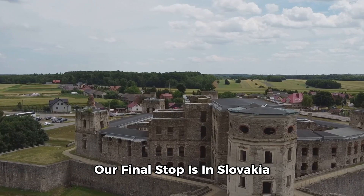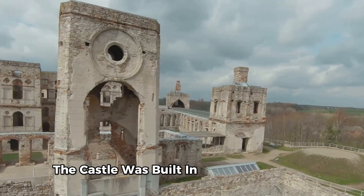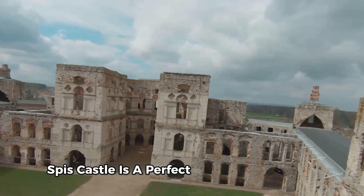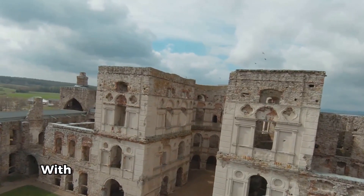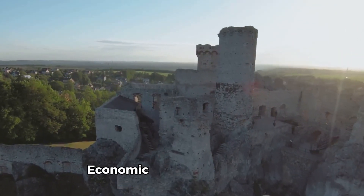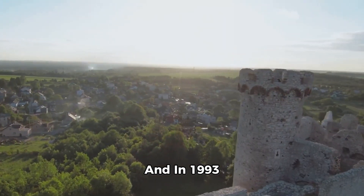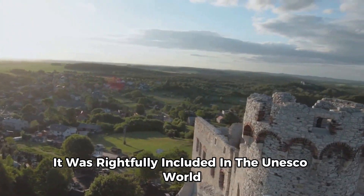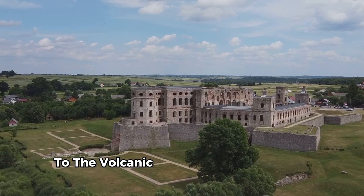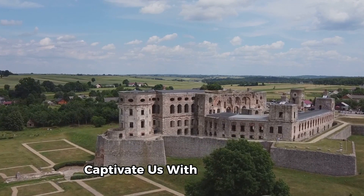Our final stop in this round is in Slovakia, home to Spis Castle, one of the largest castle complexes in Central Europe. The castle was built in the 12th century and occupies over four hectares. Spis Castle is a perfect example of secular Romanesque architecture, with its sprawling walls and towering keep. In its heyday, it served as a political, economic, and cultural center. Today it stands as a symbol of Slovakia's rich history, and in 1993 it was rightfully included in the UNESCO World Heritage List.